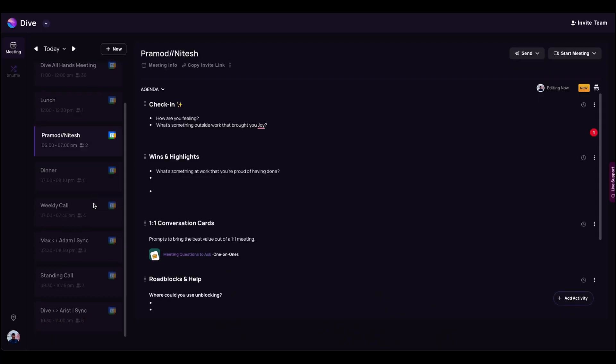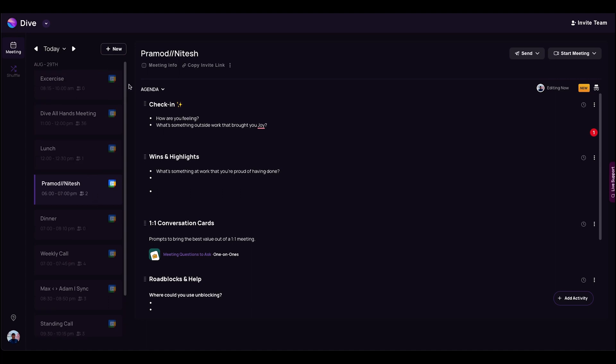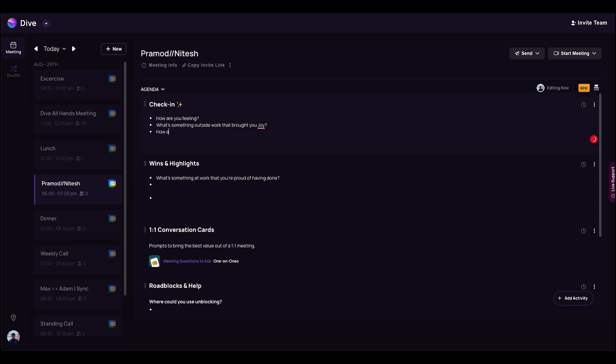Dive helps you plan and facilitate more productive meetings — the kind that actually help your team work smarter. The key is to set up a winning agenda before hopping on the call. Dive lets you choose from an existing template or create one completely from scratch. Once everything's prepped for the session, you can send it all over to your team via Slack or email.